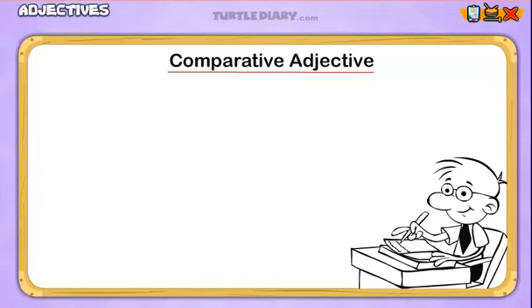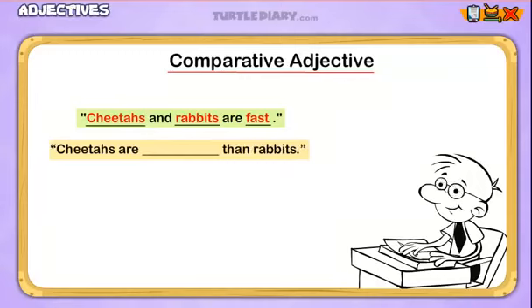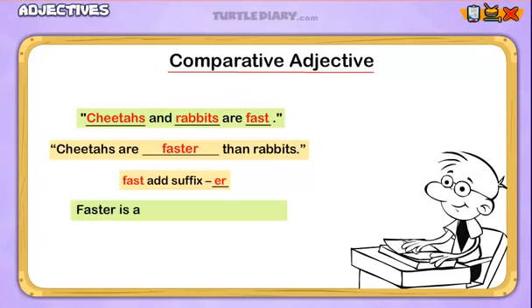I'm going to write a sentence: Cheetahs and rabbits are fast. I just used the adjective 'fast' to describe cheetahs and rabbits, but now I want to compare them. Cheetahs are ___ than rabbits. How can we make the adjective 'fast' a comparative adjective and complete the sentence? We can add the suffix -ER to the word 'fast' and make it 'faster.' Cheetahs are faster than rabbits. The word 'faster' compares cheetahs and rabbits — it is a comparative adjective.